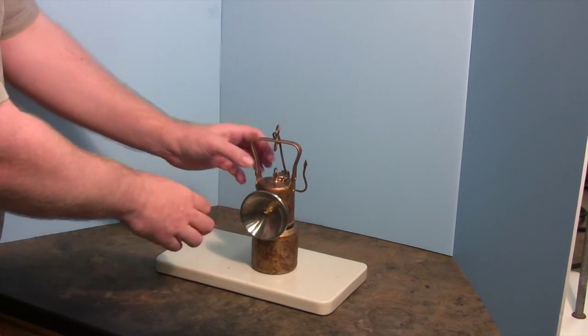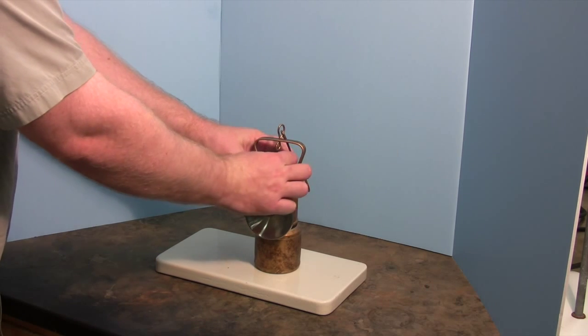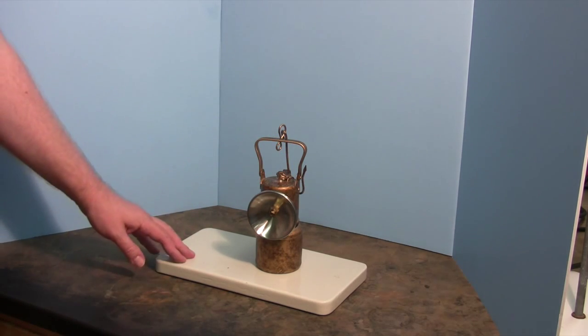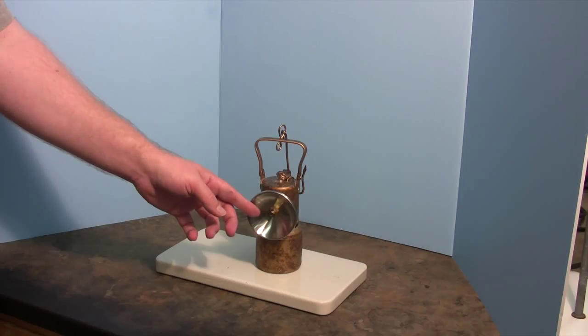Turning a knob on the water reservoir allows water to slowly drip onto the calcium carbide. The chemical reaction that results forms flammable, gaseous acetylene. The acetylene flows through a small opening where it is lit with either a spark or an open flame. The resulting flame is backed by a concave mirror that distributes the light.